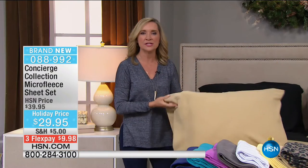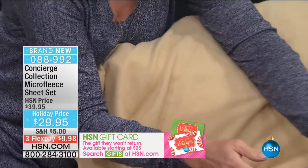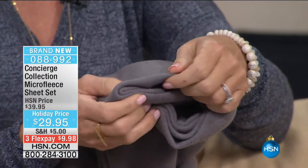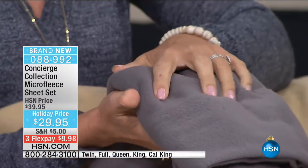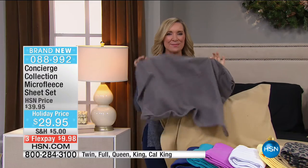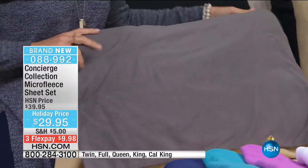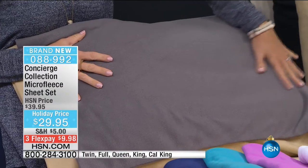Micro fleece is different. Years ago we only had flannel as a choice for something a little bit warmer on the bed. Micro fleece is different — it's fluffier. Think about flannel — maybe you've tried an inexpensive flannel and it's very thin. These are threads that are woven. I like to describe it almost like cotton candy being made — all the threads are piled on each other. It's very lightweight, very soft, very insulating, but not hot.